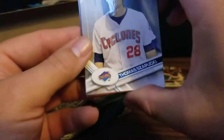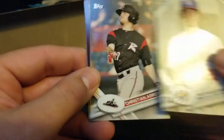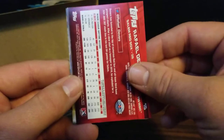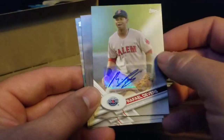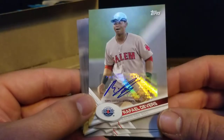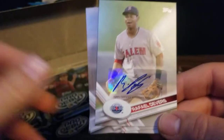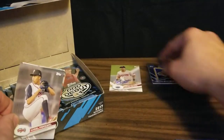Our next pack we've got Thomas Zapuki, got a Christian Arroyo, Delvin Perez. We got a backwards Rafael Devers card because it's autographed! Sweet! One of the top third basemen in baseball - a Raphael Devers autograph. I like that very much from when he was playing in Salem. That's definitely an awesome card.